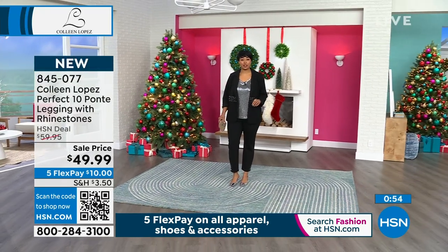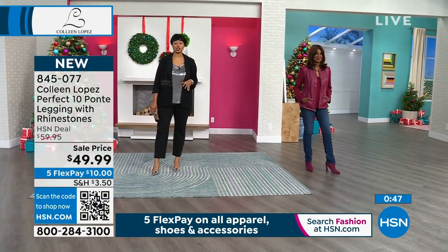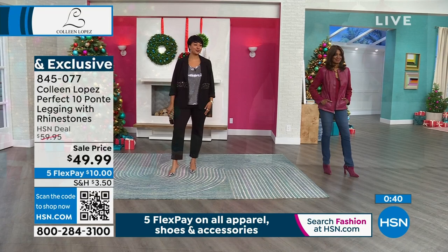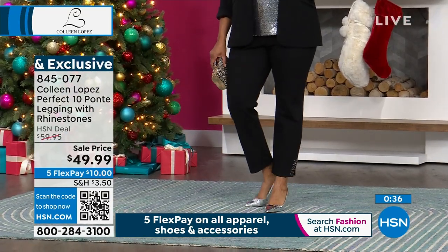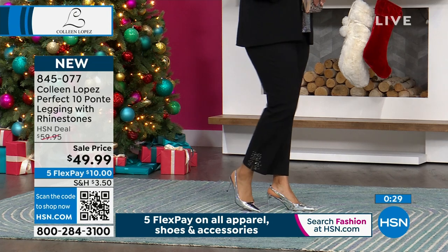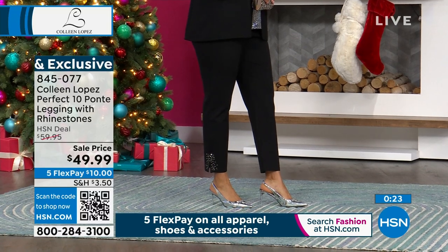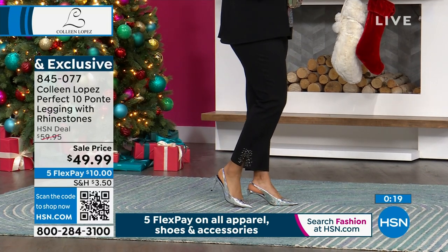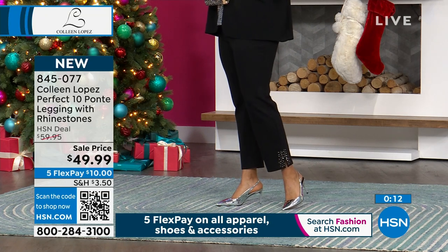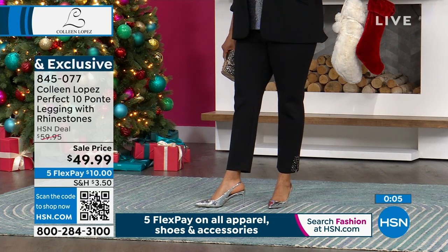The chocolate plum would be great with the brown today's special, black obviously looks great with everything, and the gray is a wonderful neutral. This is the Perfect 10 Ponte pant — if you have a pair you know what to expect. They slim you down, hold you in, flatten your tummy, and the waistband doesn't roll. It's a slim design, not a legging — very flattering. It's $49.99, item 845-077.